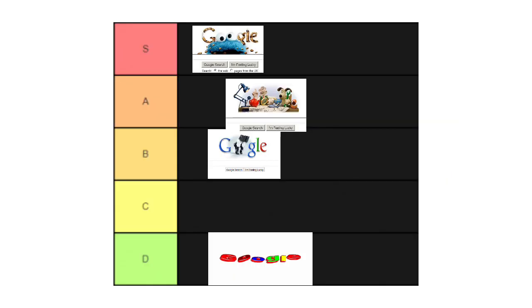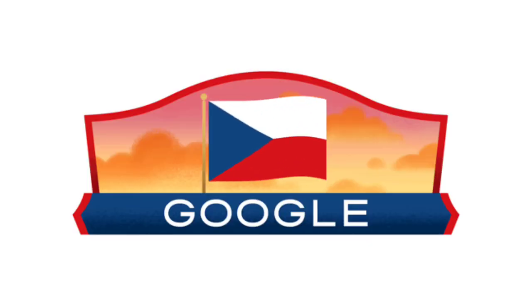Next we got this Cookie Monster one, and honestly this one's probably the best — it's an S tier, and it's probably gonna win.